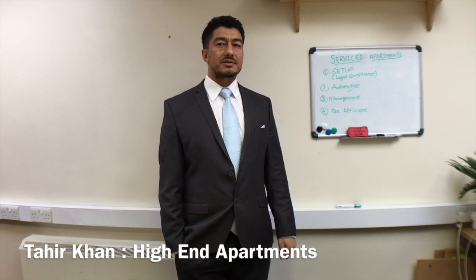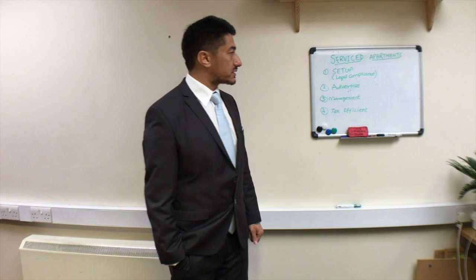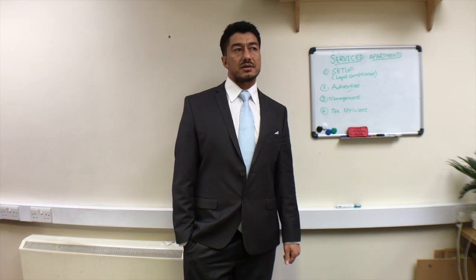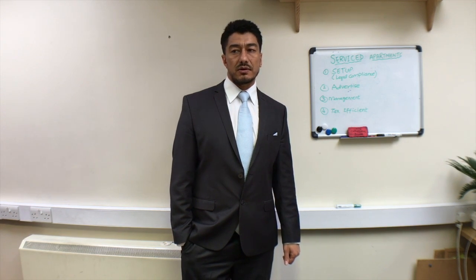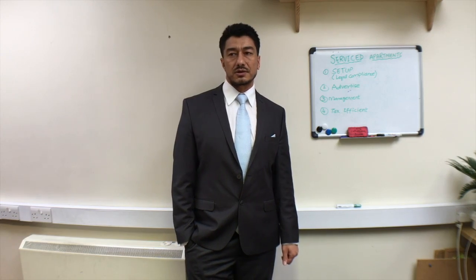Hi guys, my name is Tahir Khan and today I'm going to be talking about service departments. I do run a service department business in London and I've got my own estate agency as well in Uxbridge, which is going to be up and running in about one or two weeks time.